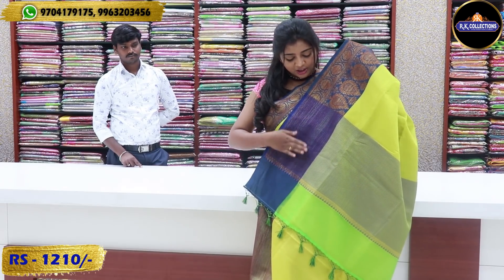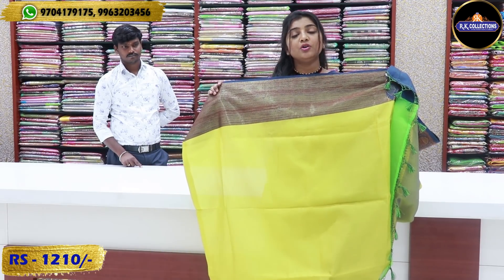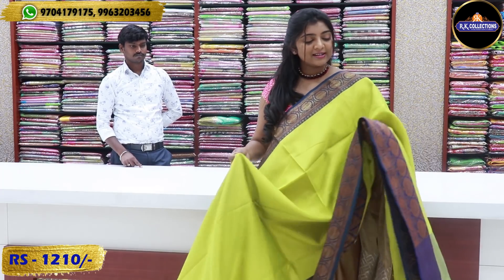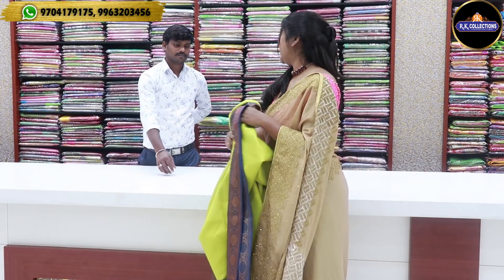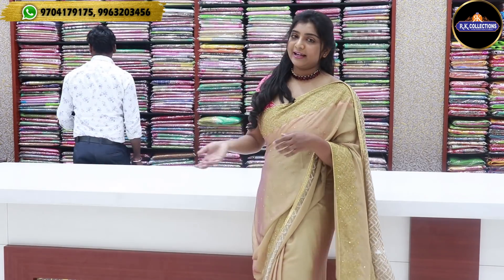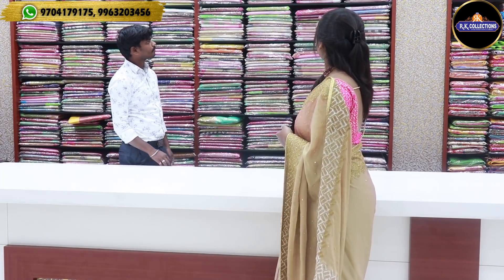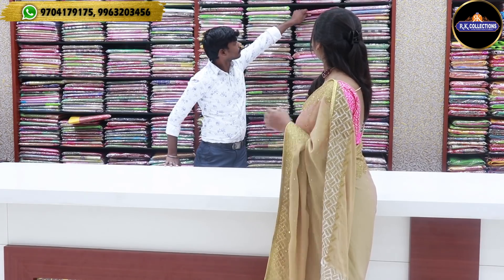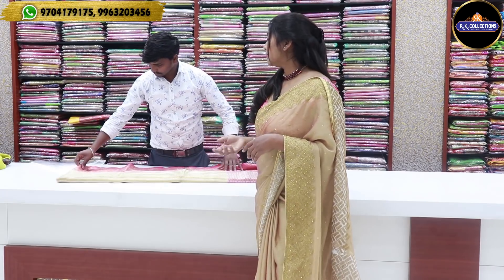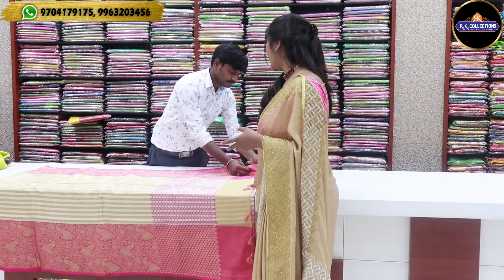We have a border with blue and yellow color combination, and we also have a border with a blouse. The border has two sides. We have a lot of beautiful varieties that are light weight. There are number of varieties — more varieties with wearing color combinations and a lot of color combinations.